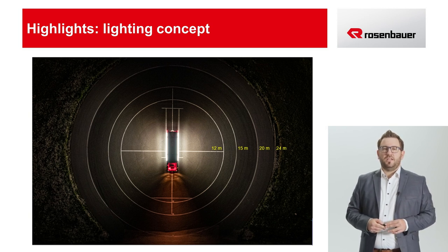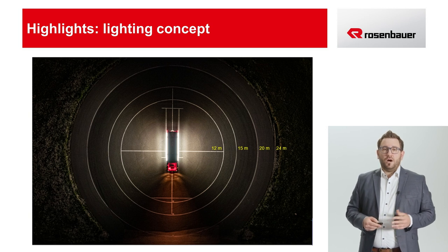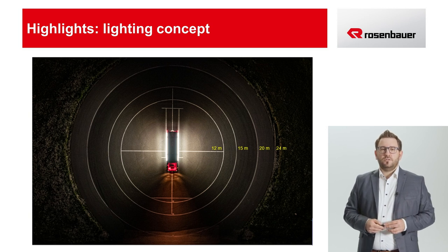As shown here in this picture, the long-range and close-range illumination can be switched on separately and also on just one side of the vehicle if necessary. This picture shows the illumination of up to 25 meters with the long-range scene lighting.